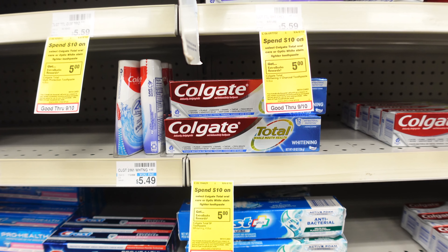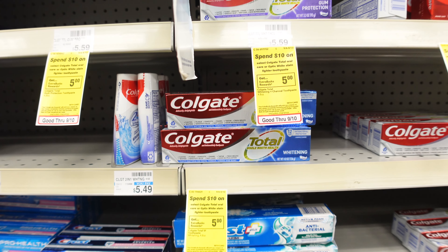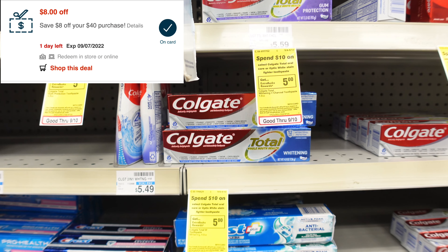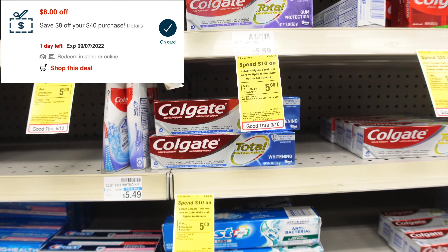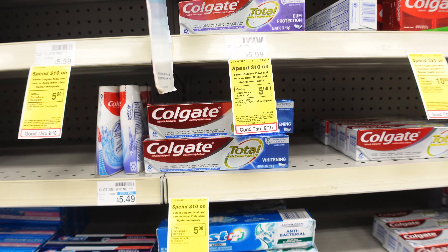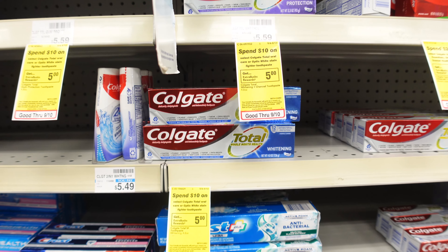I'll get back the $5 extra buck making the toothpaste completely free plus a $2.02 money maker. I'm also using an $8 off $40 coupon that was sent to me, so I'm pairing a lot of things in this transaction. Then we're going to do the spend $30 get $10 deal.